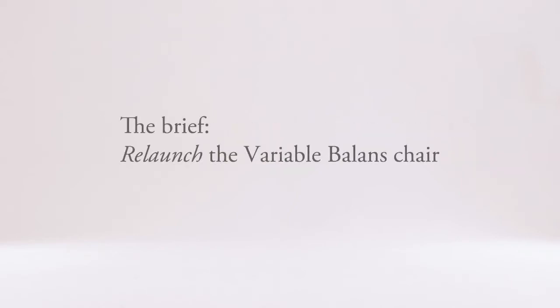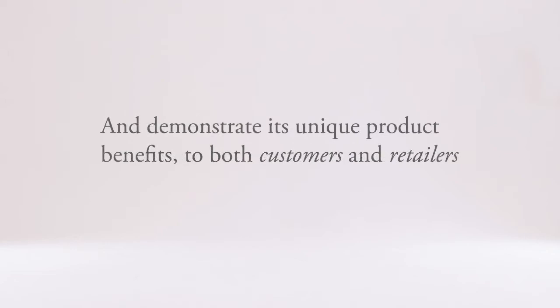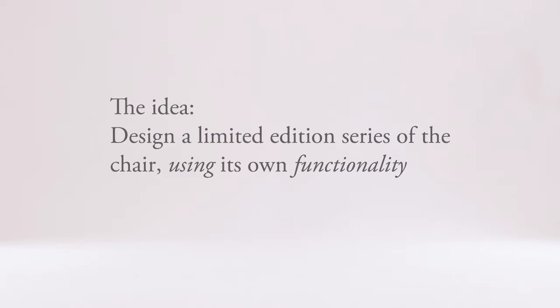The Brief: Relaunch the Variable Balance chair and demonstrate its unique product benefit to both customers and retailers. The Idea: Design a limited edition series of the chair using its own functionality.